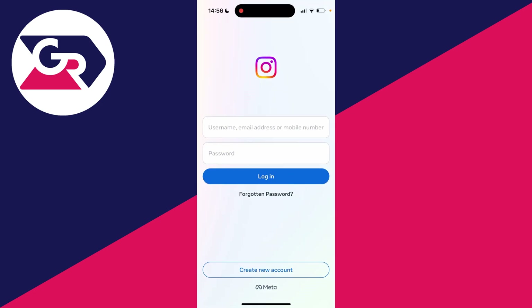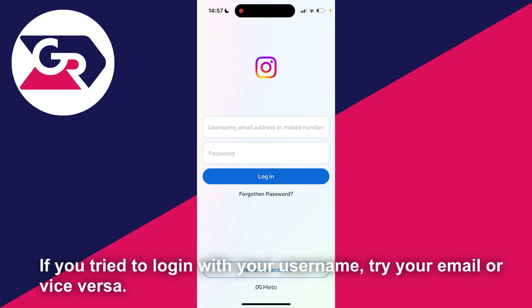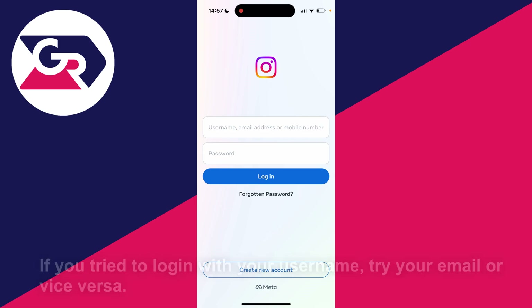If there wasn't a big peak and there's no problem with Instagram's servers, remove everything from the two login boxes and just type your credentials in from scratch, then try logging in — hopefully you made a typo and you can then log in. You could also try using your username instead of your email or mobile number, or just try a different way to log in.